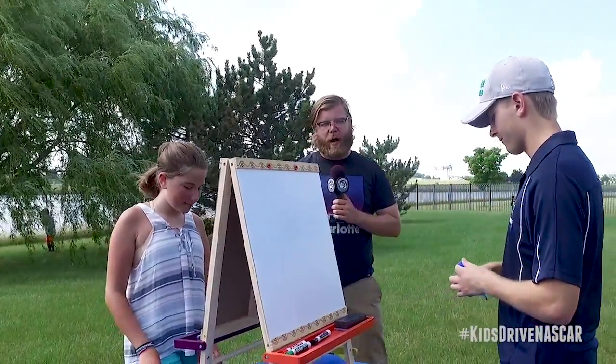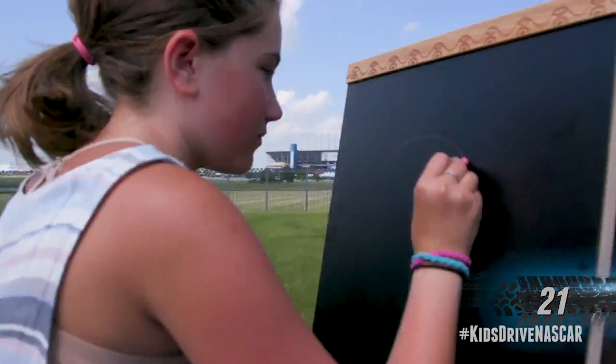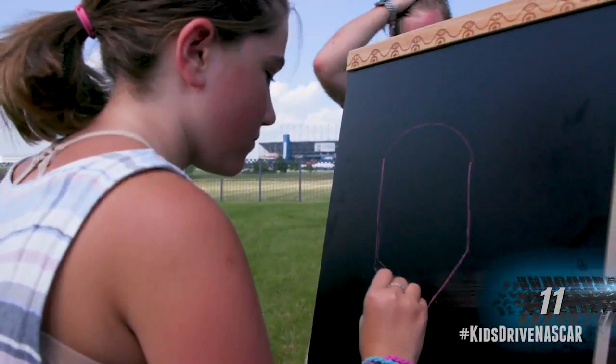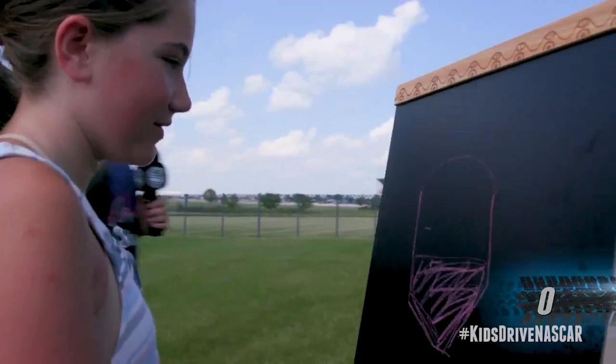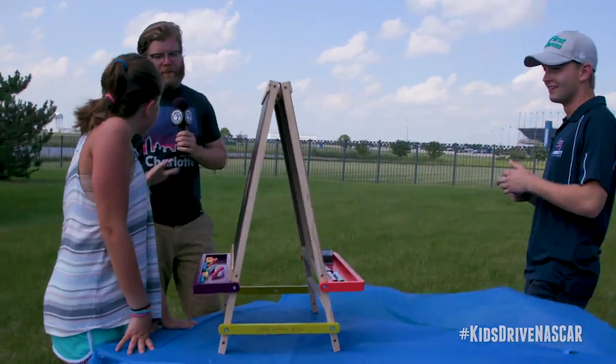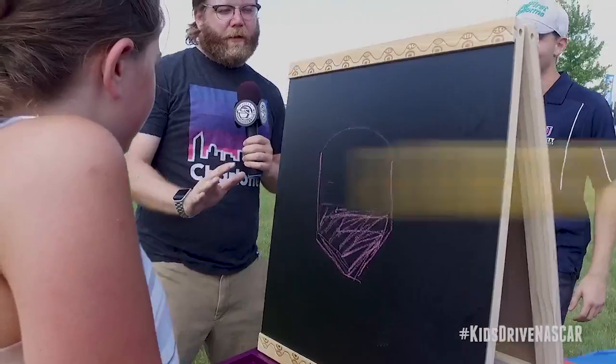We're now set for round two. The item that you're going to draw is a helmet. On your mark, get set, go. Ooh, this is going to be a close one, I think. And pencils down. I'm going to have to defer to the judges on this one, but I think with this round, we'd probably have a clear winner.